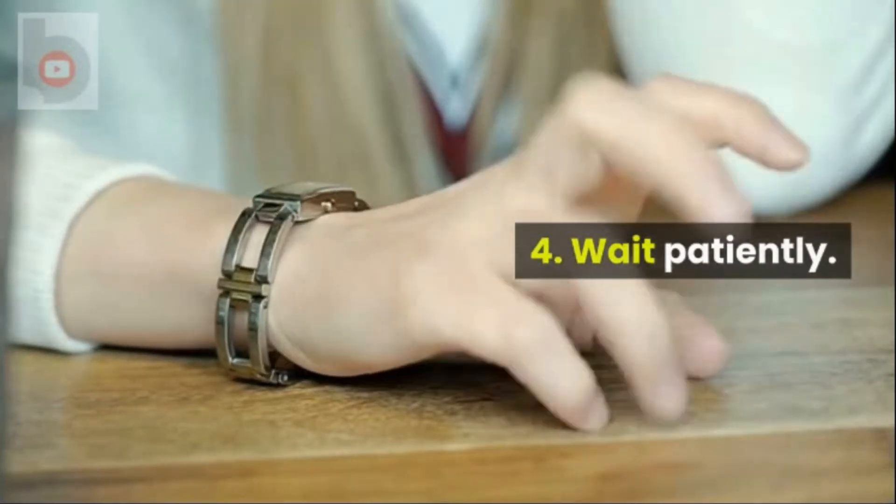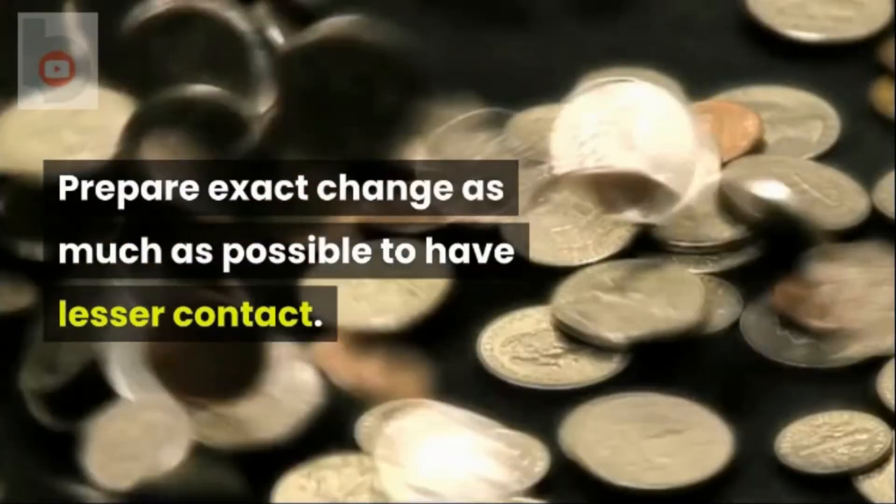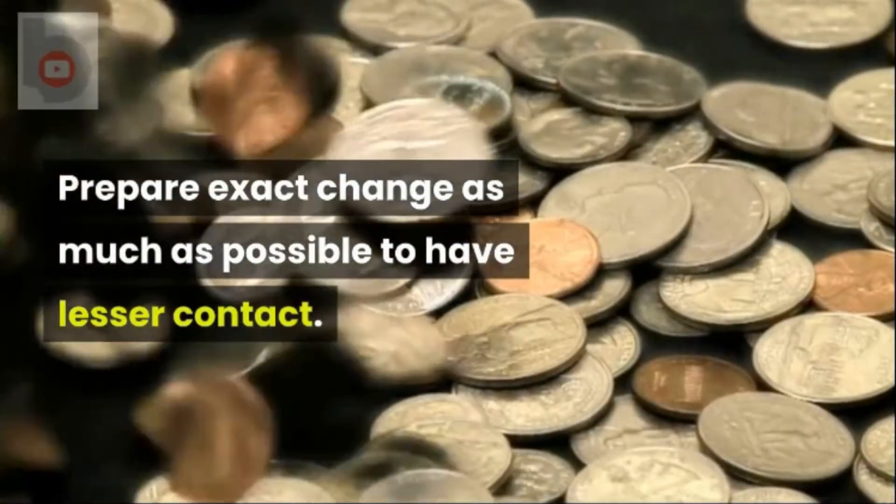Tip 4: Wait patiently. Prepare exact change as much as possible to have lesser contact.